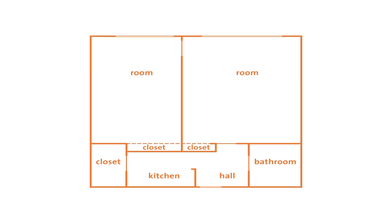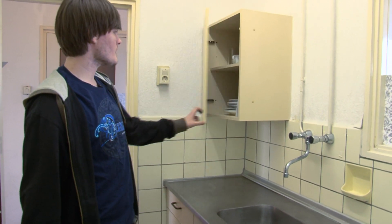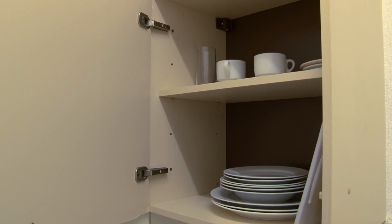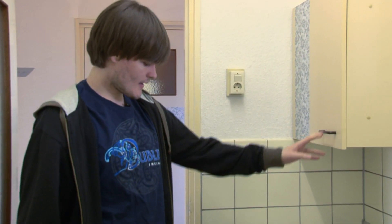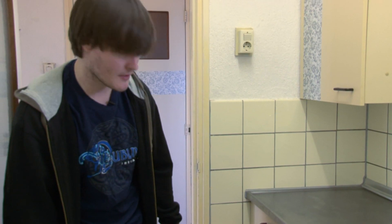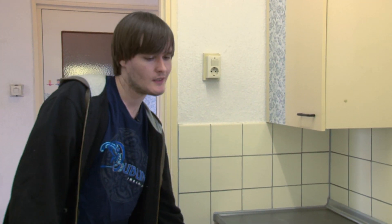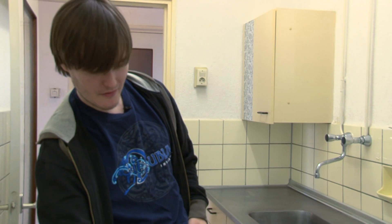Now let me take you to the bathroom and the kitchen. The nice thing about this kitchen is that everything is already in it. In this closet we have all the plates, the cups, the glasses, all that. And in this closet down here we have all the pots and the pans so you can get cooking straight away. Here's the stove that we'll be sharing and the fridge which seems big enough for both of us to use.